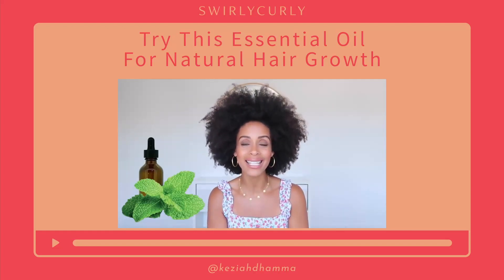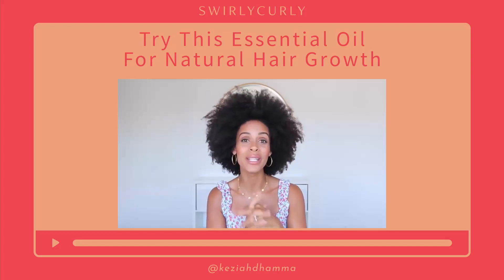So peppermint oil is great for stimulating the scalp and also stimulating hair growth.